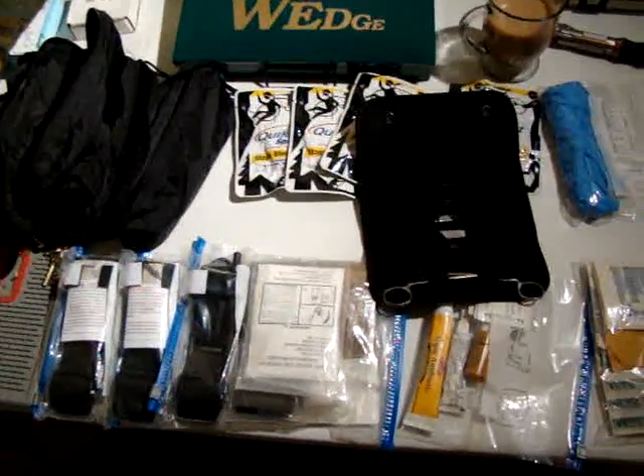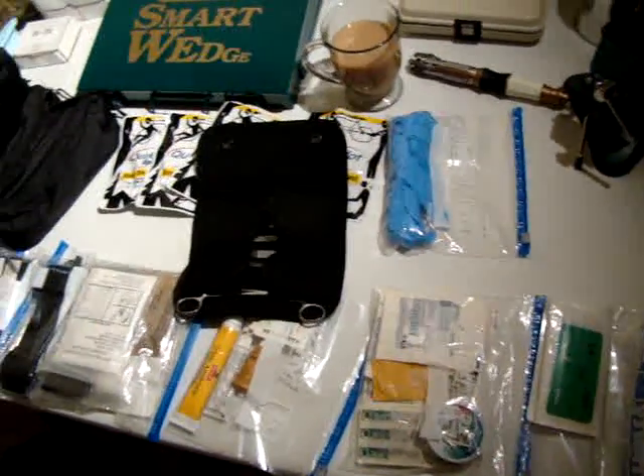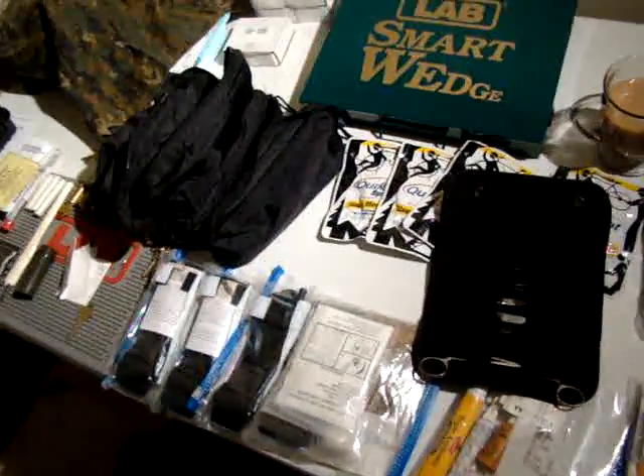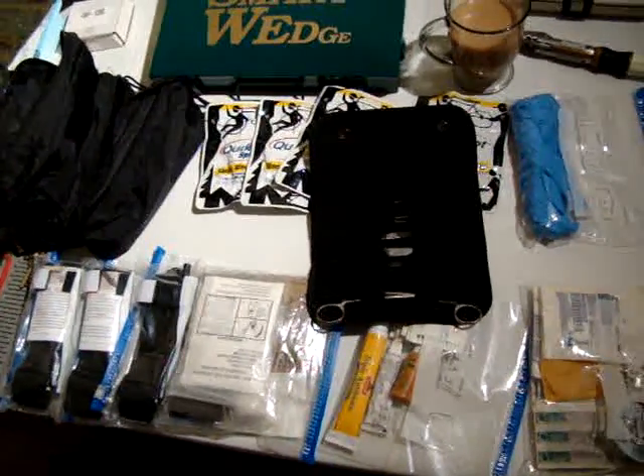Any constructive criticism of my kit is welcome. I hope that this actually serves to inspire you for maybe what you might want to keep in your own SHTF bag.